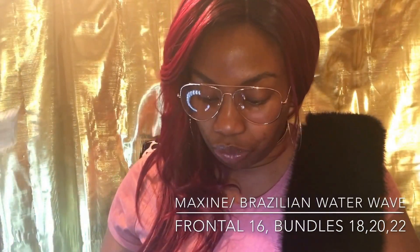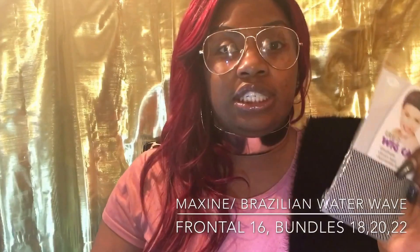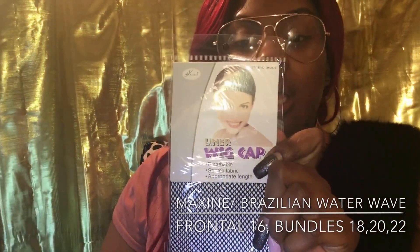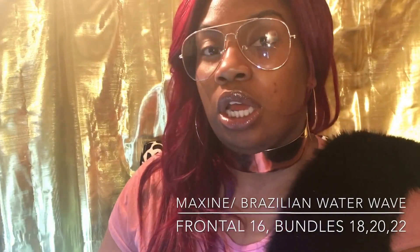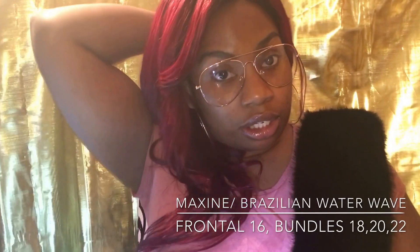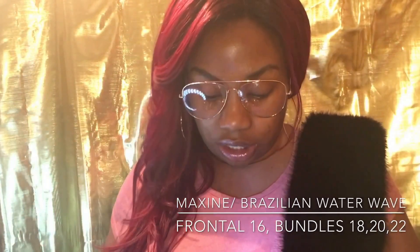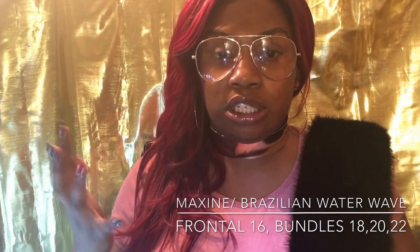They also sent me a cute little wig cap. I have a couple more of these — I've never worn any but I might wear one tomorrow and try it out underneath my wigs, because right now I wear a stocking cap but that one might be a little better because it's breathable and stretch.